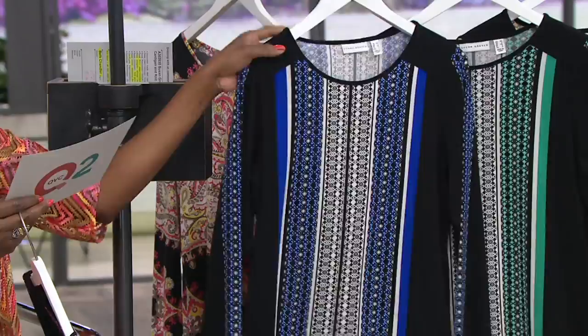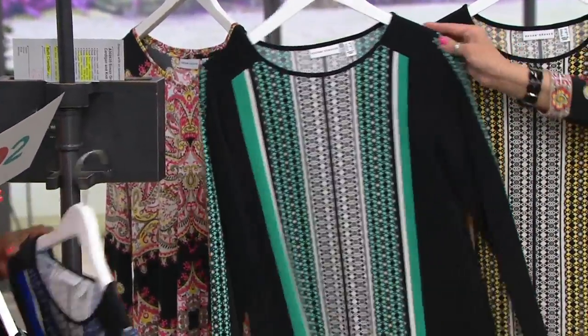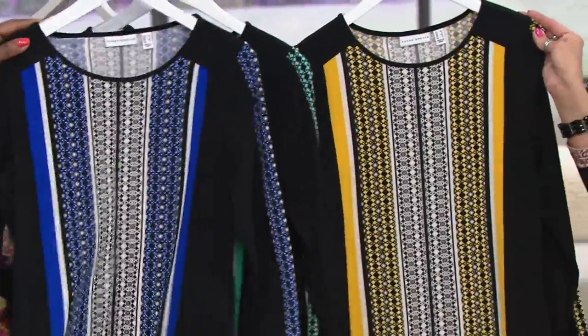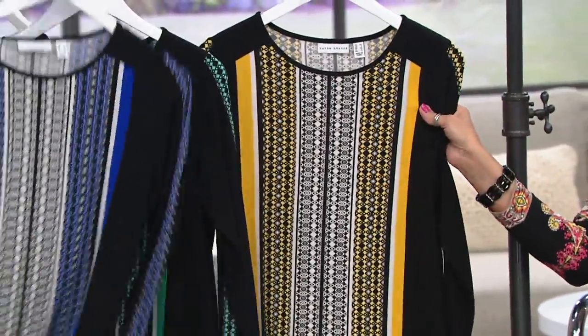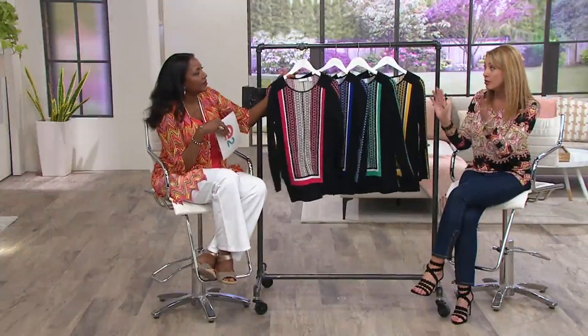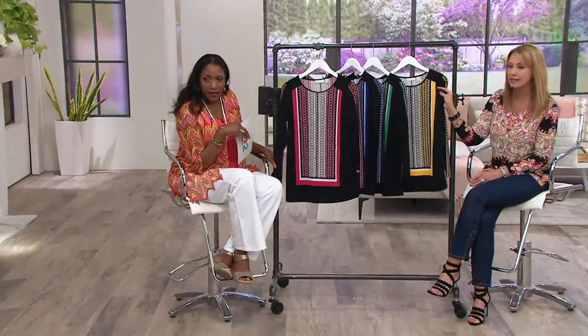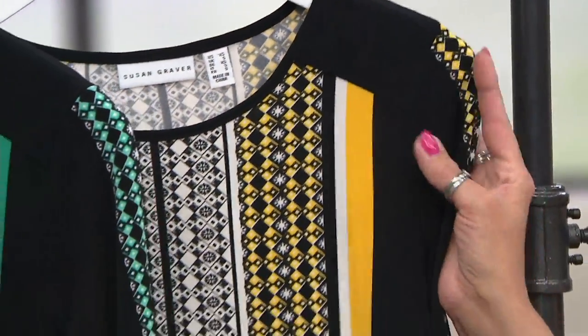Blue iris — that's so pretty. Dark spearmint — I need a spearmint. And then finally, yellow jasmine. Sometimes I'm afraid of yellow too close to my face, but this is a way to wear yellow if you're afraid of that, because you've got mostly black. Gorgeous.